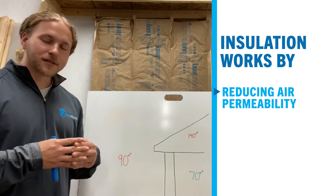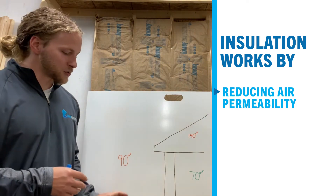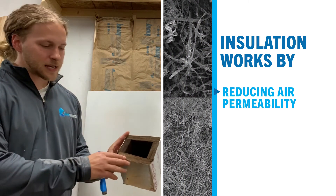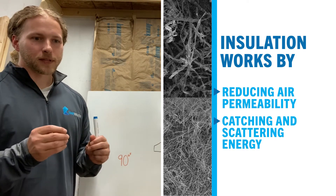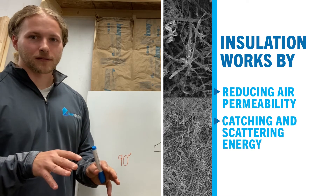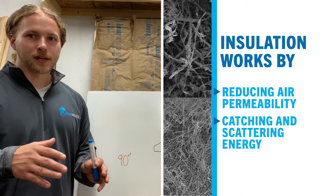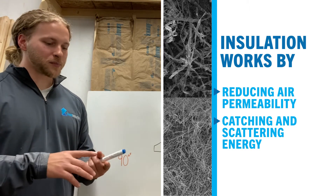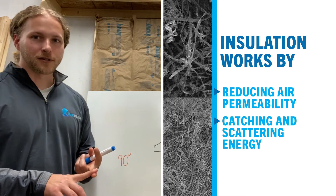So how else does it work beyond that? There's a little bit more at play. The actual fibers that you can see through the material are catching and scattering energy, so there's less energy movement through it than through regular air. So it's working by stopping air permeability and scattering energy.